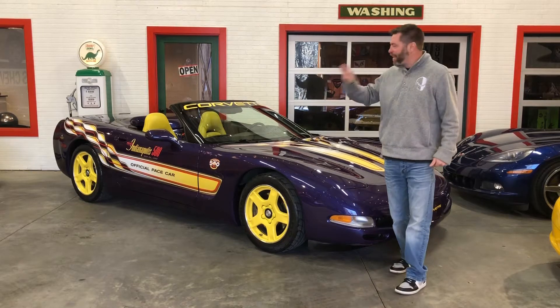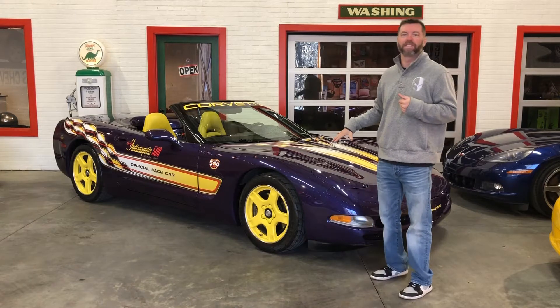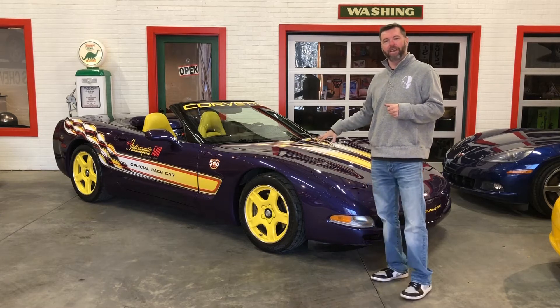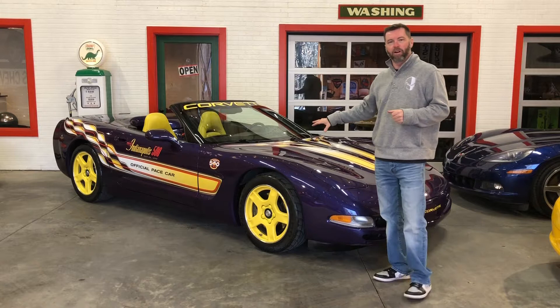Hey guys, Barry yet again with Vet City, and I've got one of my favorite C5 Corvettes for you today. This is one of 1,163 1998 Chevrolet Corvette Indy Pace Cars. Beautiful, beautiful car.